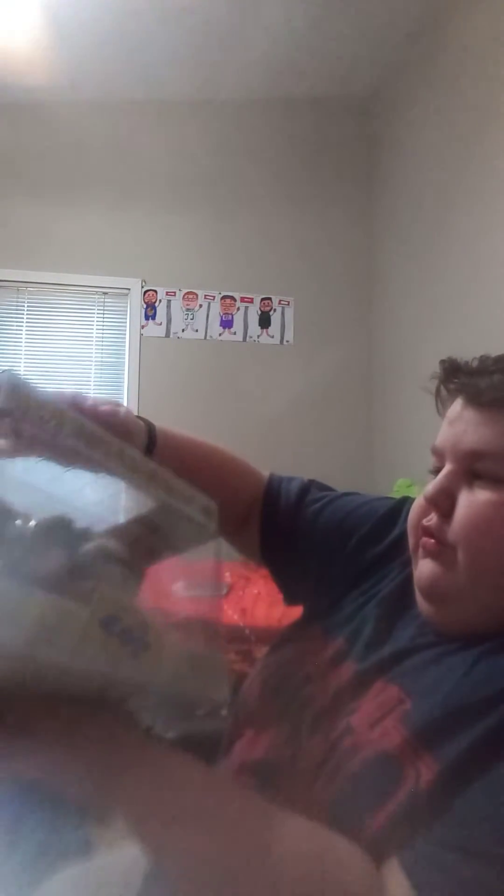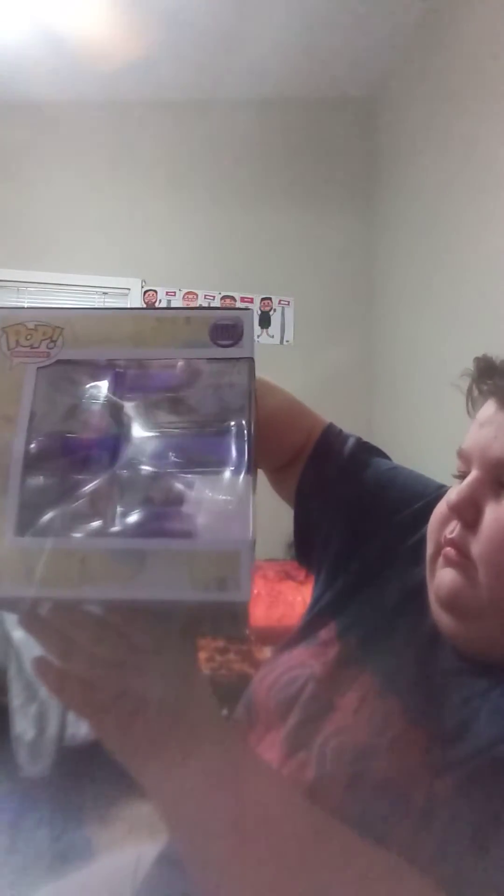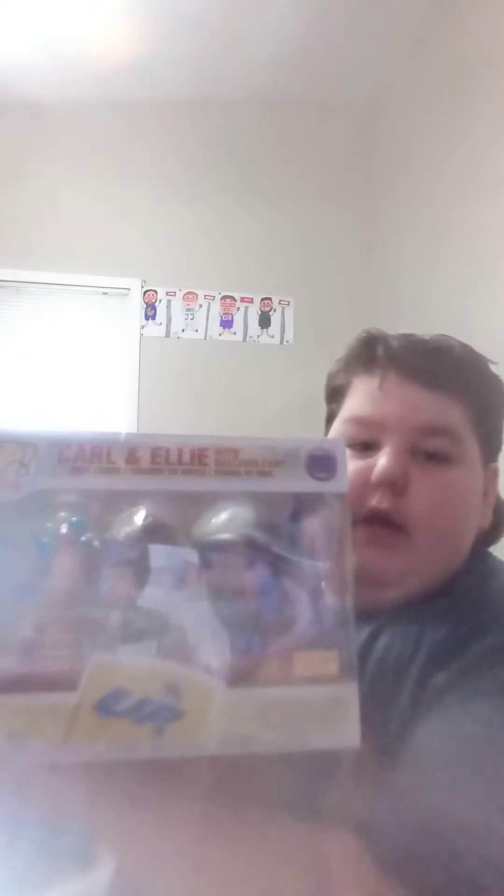Number five is my favorite exclusive Carl and Ellie with Balloon Cart. I really love this pop. I got it for like 33 bucks. I don't think it should be worth this much, but it's coming in at $50.